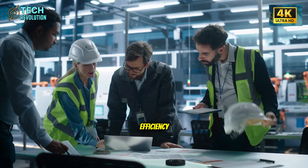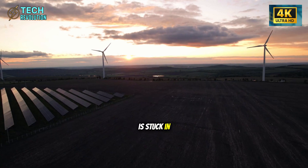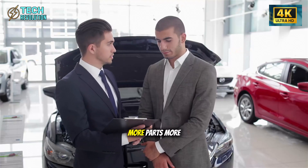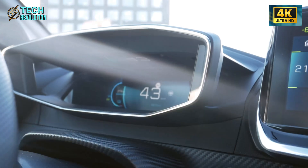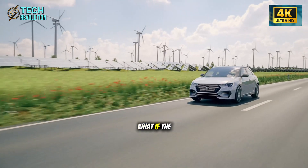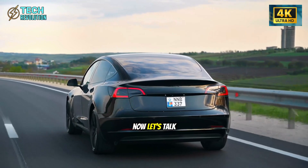It's pure engineering efficiency. Every legacy automaker is stuck in a system where complexity equals quality — more parts, more welds, more processes supposedly means a better car. Tesla just proved that's completely backwards. What if the real innovation isn't adding more — it's eliminating everything unnecessary?